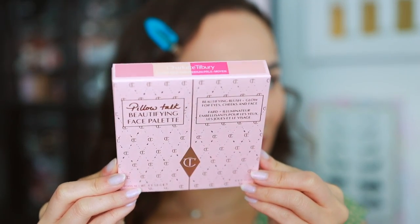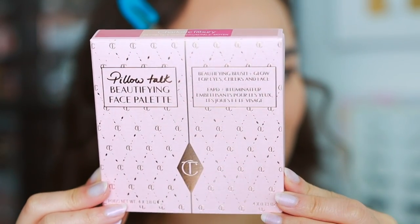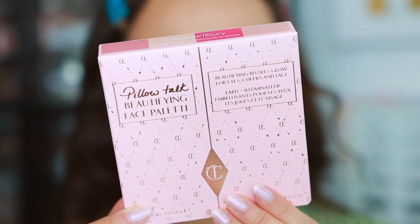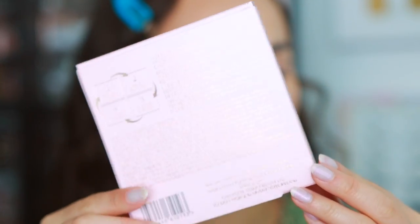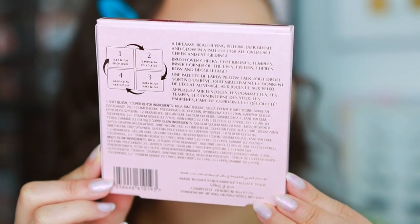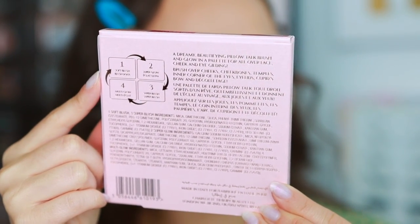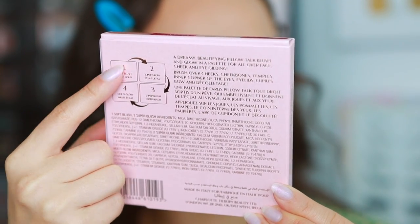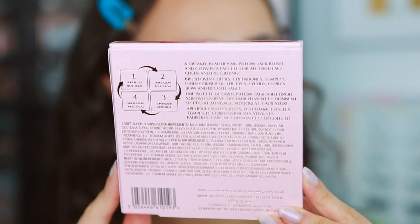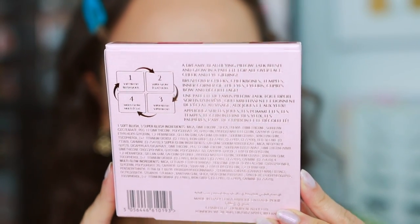It depends how well it sells. Here's what the box looks like — it has little Charlotte Tilbury logos all over, very cute in the classic pink packaging. The palette itself is made in Italy. On the back, it gives you some help on how to use the palette and what each of the shades are supposed to be used for, which I think is always really nice — I love how instructional Charlotte Tilbury's products are.